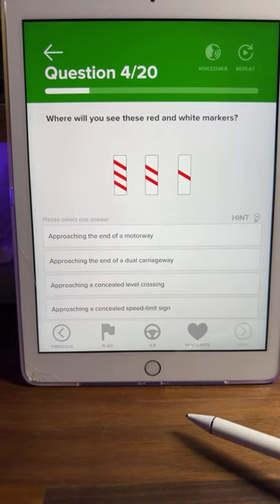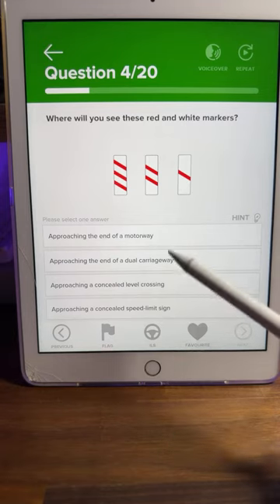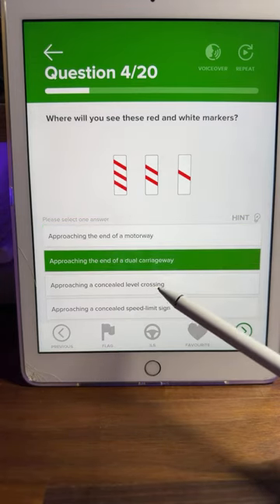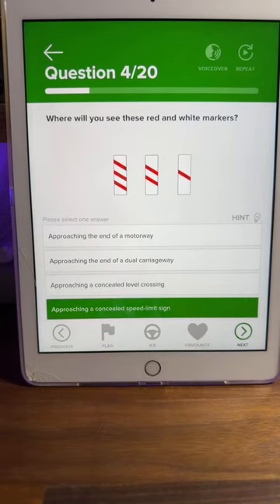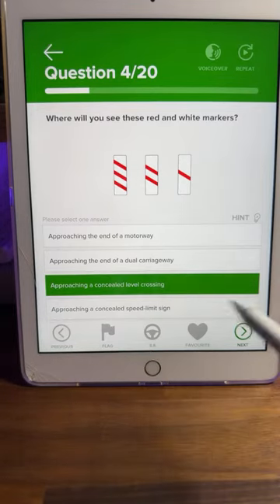Question four: where will you see these red and white markers? Is it approaching the end of a motorway, approaching the end of a dual carriageway, approaching a concealed level crossing, or approaching a concealed speed limit sign? Pretty much all of you are saying C. C is the correct answer — approaching a concealed level crossing.